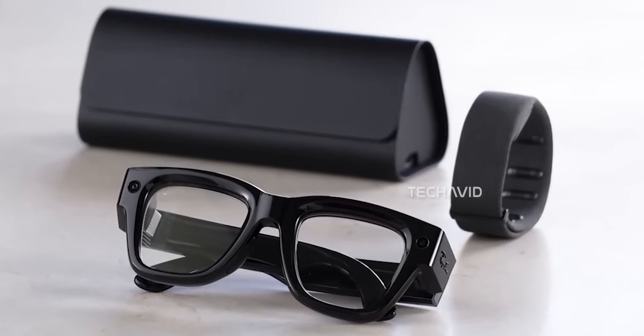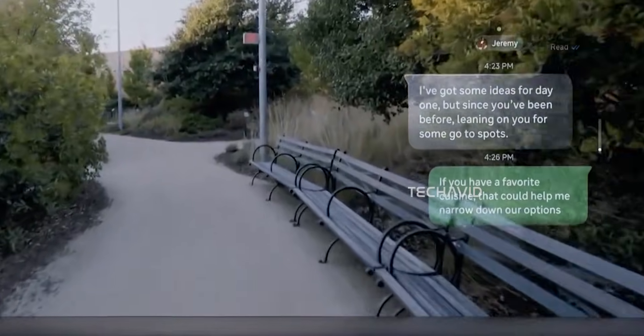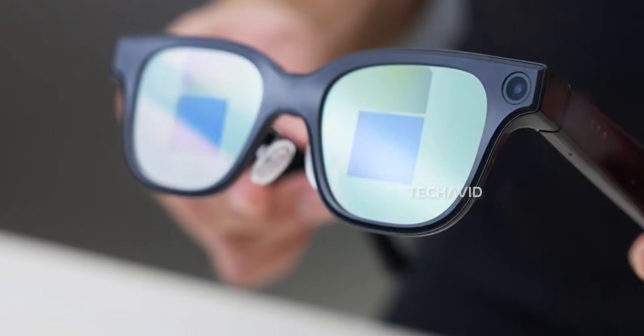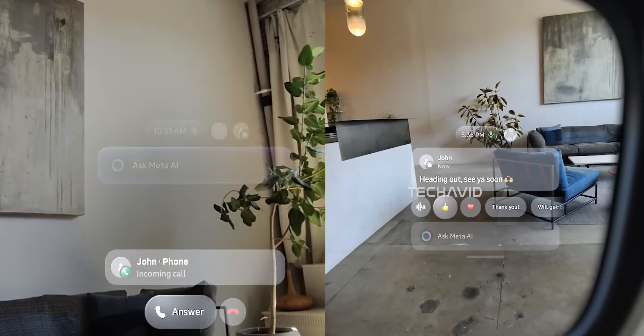For context, the current Ray-Ban display glasses only have a tiny screen tucked into the right lens — cool idea, but a little limited. With this dual-lens setup Meta's testing, the experience suddenly feels way more useful, like having split screen for your eyes.